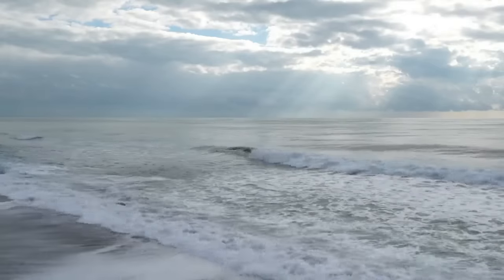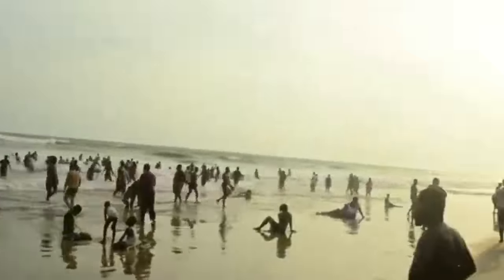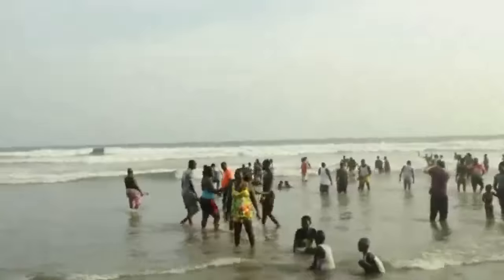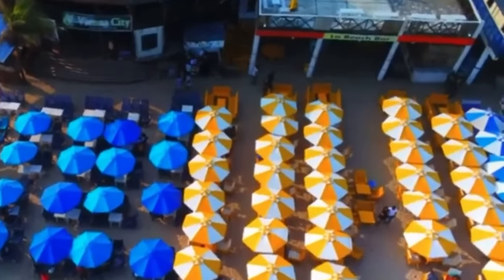During the weekends, people crowd the beach to enjoy themselves playing games, horseback riding, and dancing to loud music. If you are the quiet type, the weekdays are the best time for you to relax at Labadi Beach.